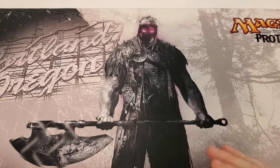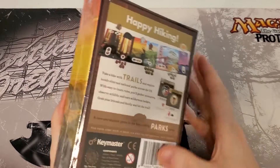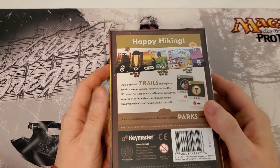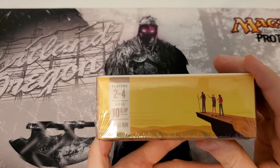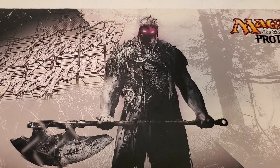Another thing that was kind of in the big area that we got a chance to take was this board game called Trails. It's basically a quick board game about hiking across national parks. It says it's for two to four players, 10 and up, 10 to 20 minutes — or maybe 20 to 40 minutes. Not too shabby, and it was free. Now on to the sweet stuff.